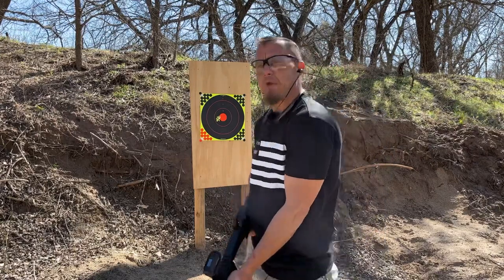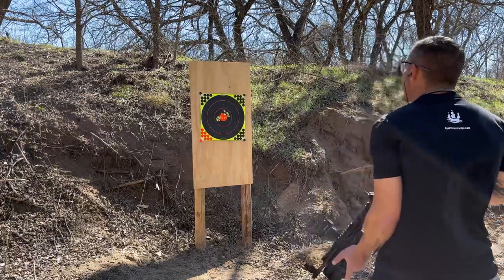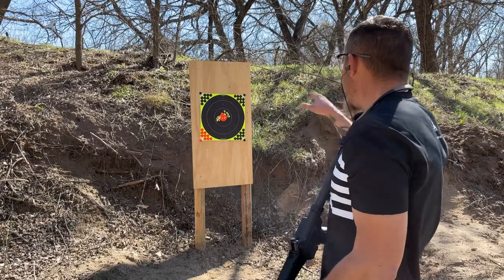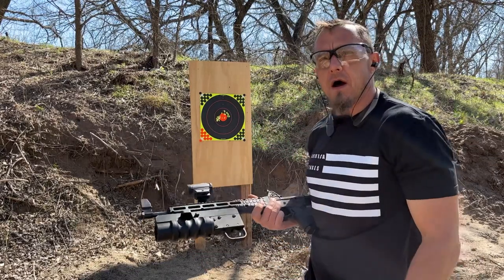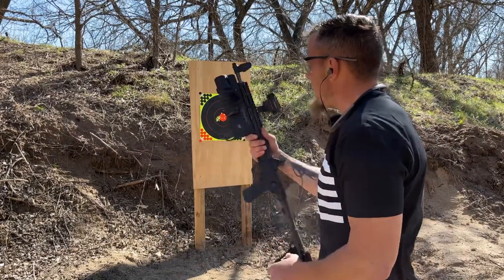Let her rip! So it seems like out of the B&T it's getting a tighter shot group, but the B&T also does have a longer barrel for the flare launcher. Yeah, this thing's pretty fun.